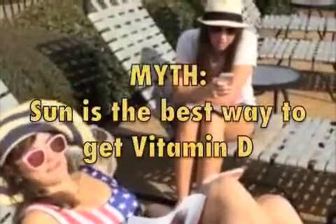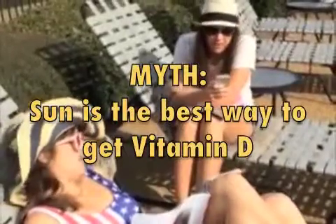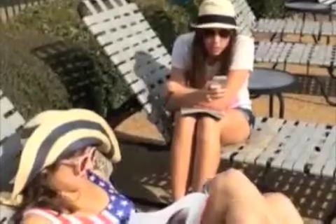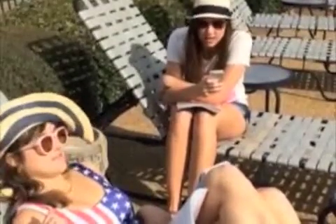Myth: the sun is the best way to get vitamin D. Fact: you can get vitamin D outside, but at approximately five to ten minutes of sun exposure, a person will reach the vitamin D maximum absorption level. After that time limit, the vitamin D breaks down into active compounds that are said to cause cancer.